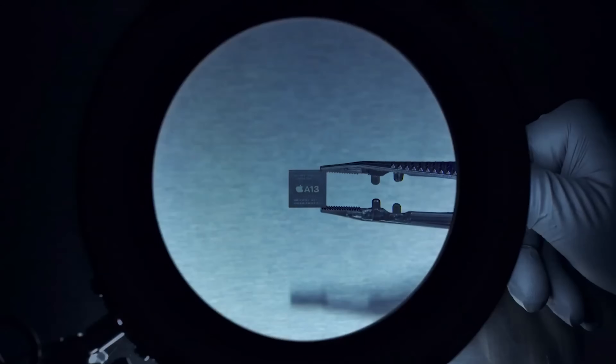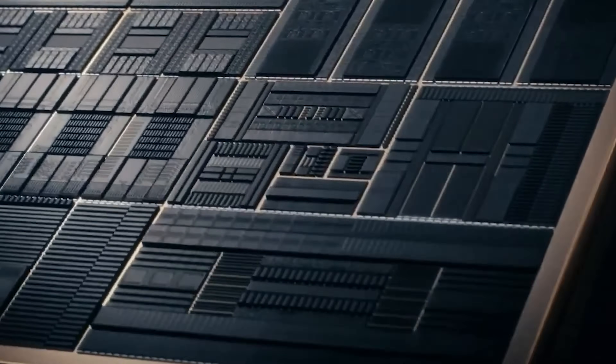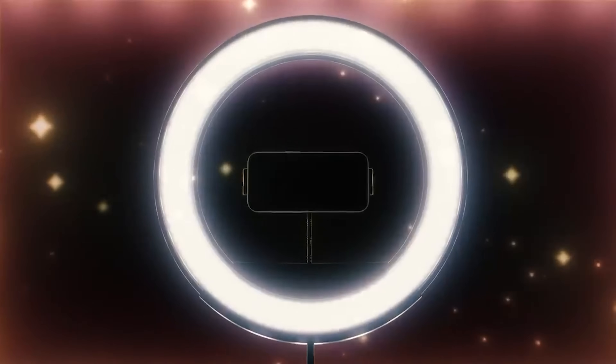Apple decides which iPhones are compatible based on one simple thing: the processor. The iPhone 11 series has the exact same processor as the SE2, which is the A13, and that's why they are compatible. The iPhone 12 series has the A14. Now, iOS 26 is designed for the iPhone 16 and 15, with the A18 processor — we're talking about five generations behind.